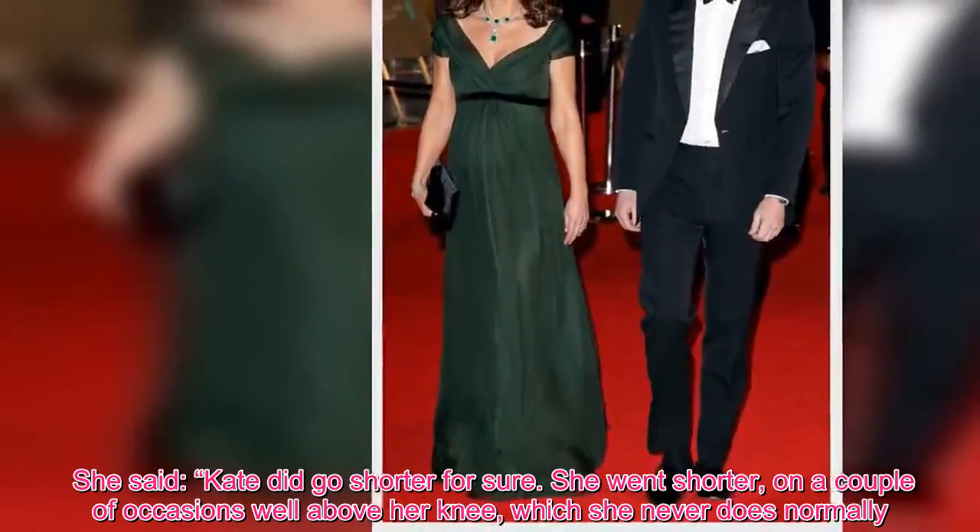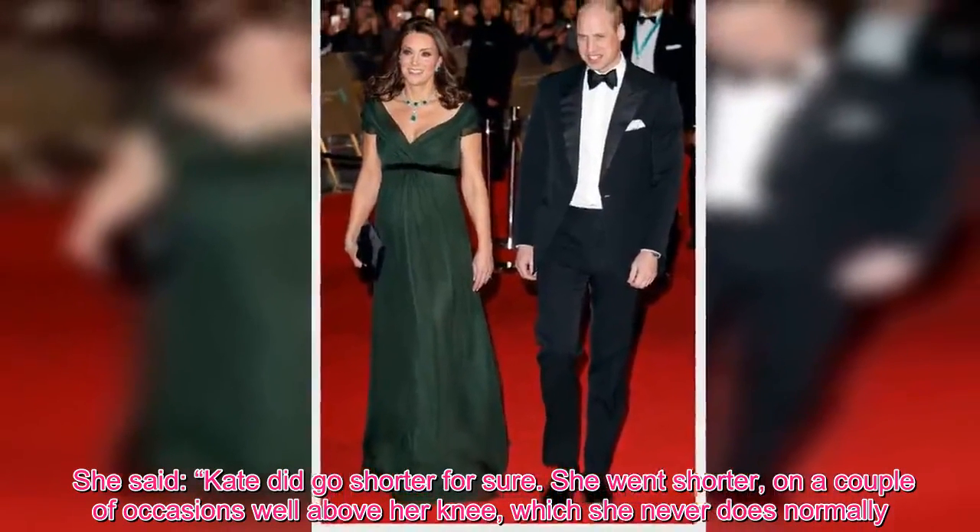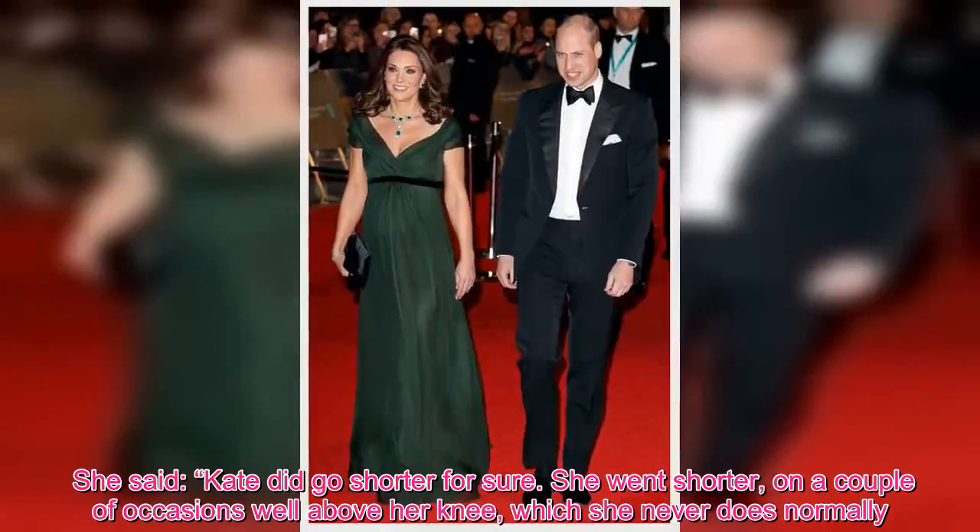She said: "Kate did go shorter for sure. She went shorter, on a couple of occasions well above her knee, which she never does normally."